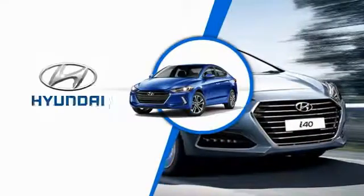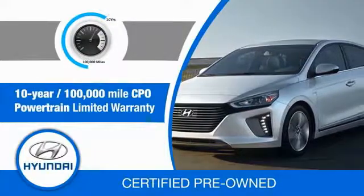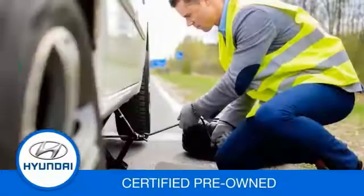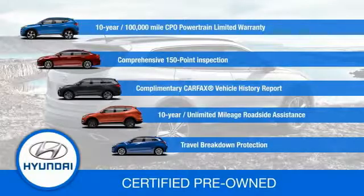Hyundai certified vehicles will provide you the confidence you desire in your next vehicle. All certified Hyundais come with a 10-year, 100,000-mile powertrain limited warranty, a comprehensive 150-point inspection, 10 years of roadside assistance, and much more. Contact your Hyundai dealer today to learn more about the Hyundai Certified program.